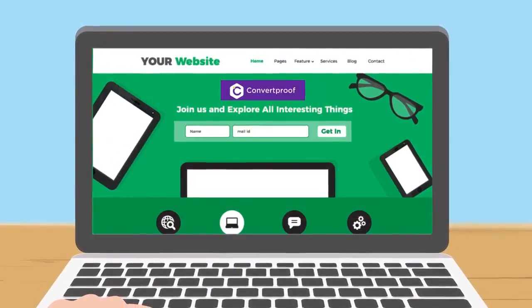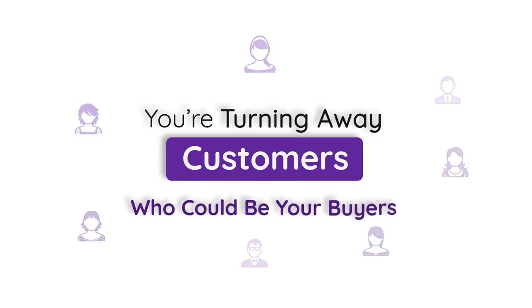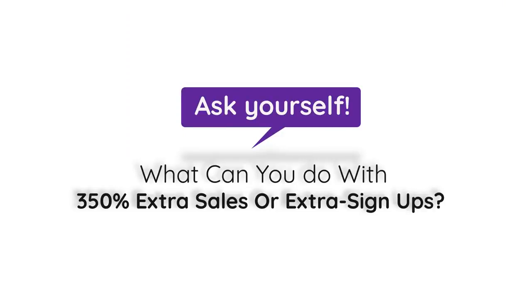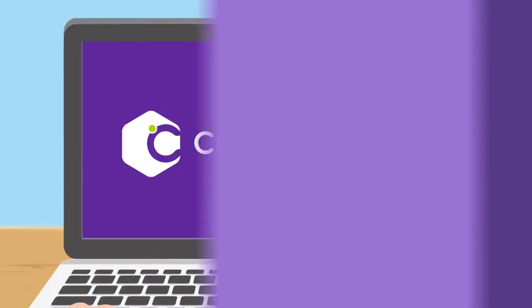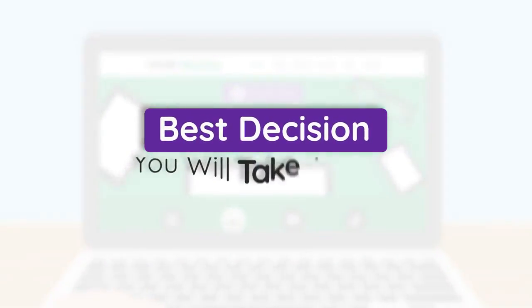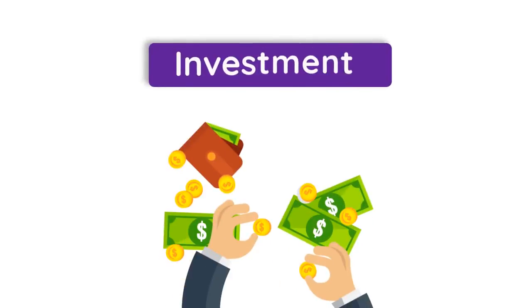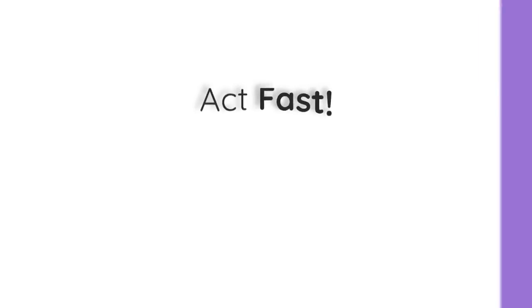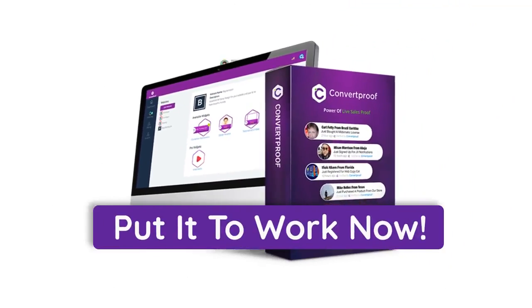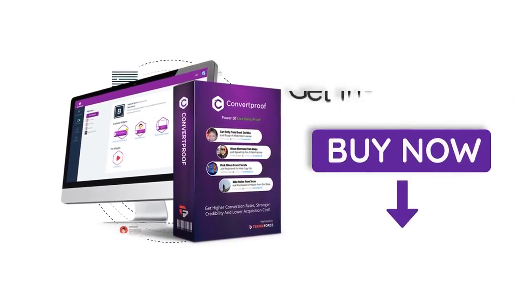ConvertProof is something you should have on your sales pages right now. And if you don't have it, you're turning away customers who would be your buyers right at this moment. Ask yourself, what can you do with 350% extra sales or signups? Putting ConvertProof on every one of your offers is the number one best decision you will make today. And I bet you'll have your investment recovered within 24 hours. But act fast because this is the only time you will find ConvertProof at such a bargain. Get it for the lowest price it will ever be sold at. Claim your ConvertProof now and put it to work right this moment. Click on the button below to get instant access.